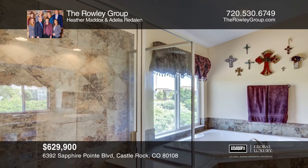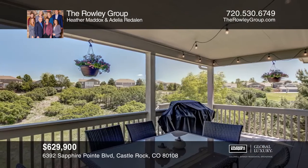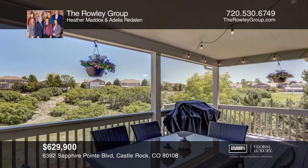This home has a three-car garage, covered deck, covered patio, water feature, fire pit and dog run as well.